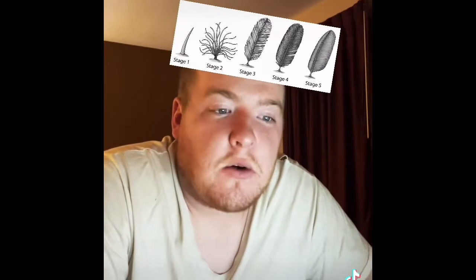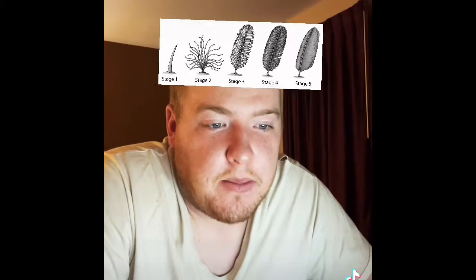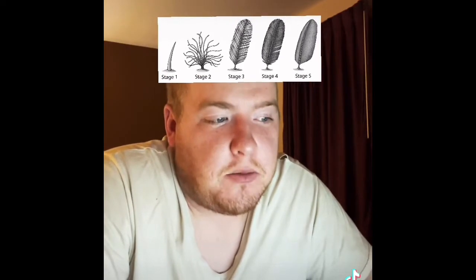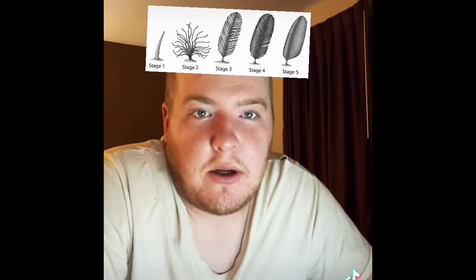Down feathers are similar to semiplumes with an even looser branching structure but little to no central rachis. They are relatively short and positioned closest to the body, where they trap body heat. Semiplumes are mostly hidden beneath other feathers; they have a developed central rachis but no hooks on the barbules, creating a fluffy insulating structure.